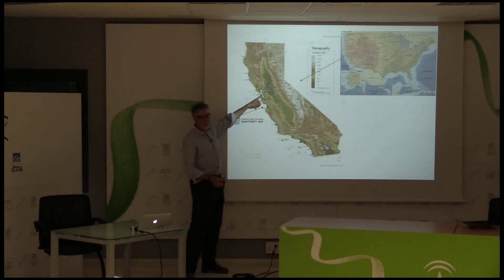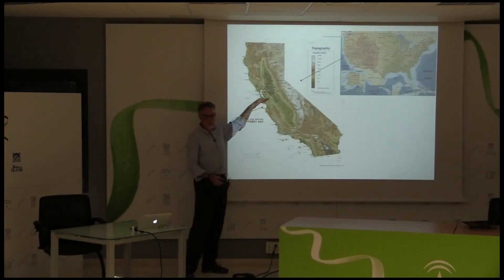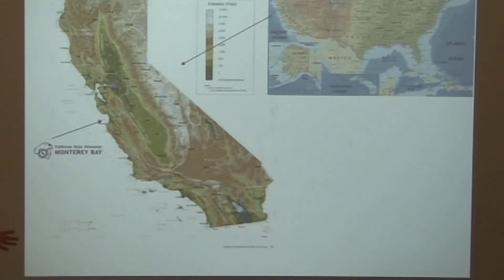This is the San Francisco Bay Area here, and we're south of that, and this is the Los Angeles Santa Monica Bay here. So we're halfway in between the state, and right behind us is the San Joaquin Valley. And about 13% of the food that's produced in the United States comes from this one little valley. And right behind our campus is the Salinas Valley.